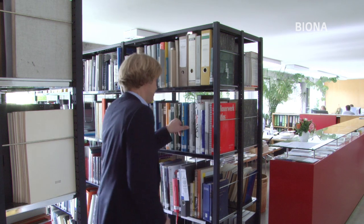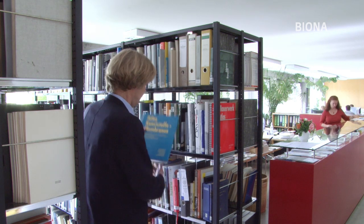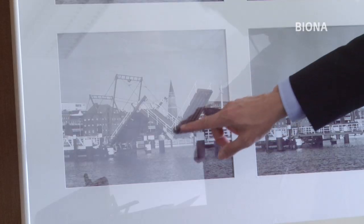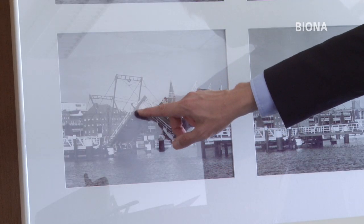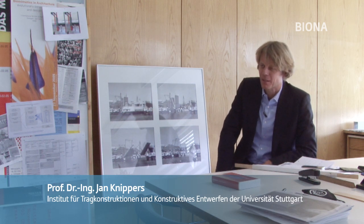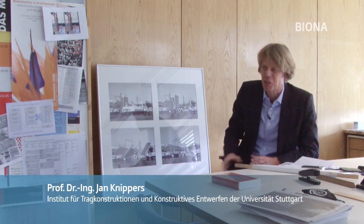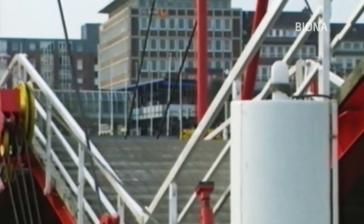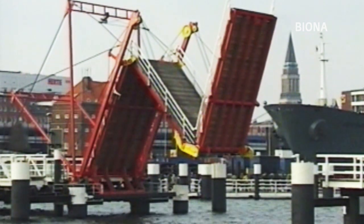Ein Schauspiel, das der damalige Projektingenieur Jan Knippers heute etwas nüchterner betrachtet. Das ist eine Brücke mit unglaublich vielen Gelenken und Knoten und Rollen und Seilen. Und diese ganze Komplexität ist im Bauprozess eigentlich kaum beherrschbar, muss man ehrlich sagen. Das Grundproblem in solchen technischen Konstruktionen sind die Gelenke. Sie nutzen ab, sind wartungsaufwendig, müssen unter Umständen regelmäßig ersetzt werden, was Kosten verursacht.